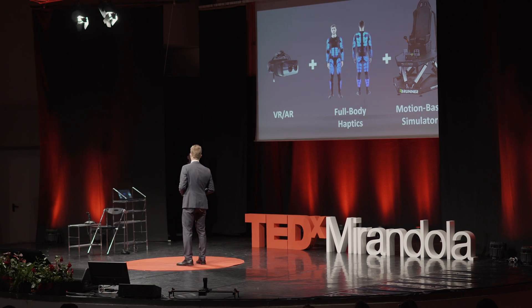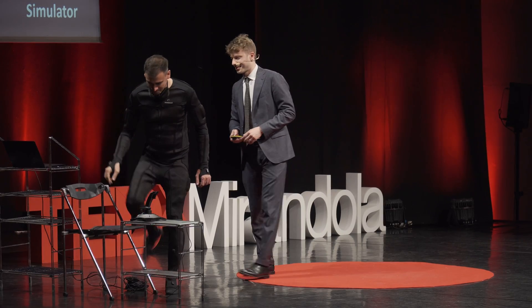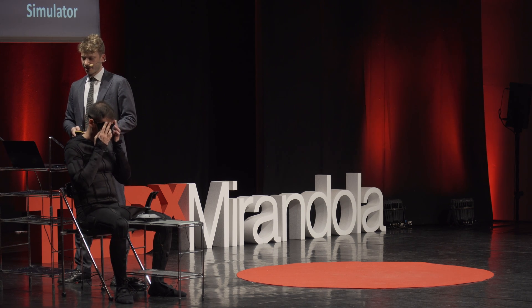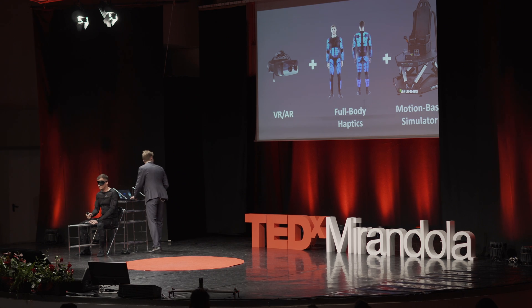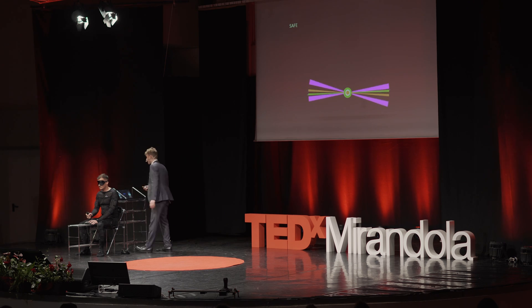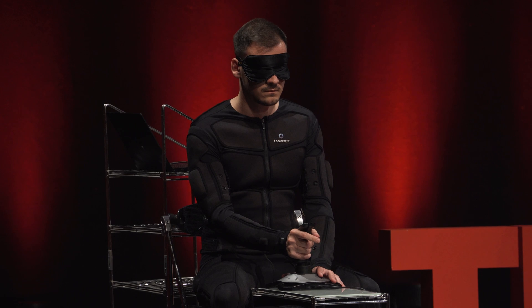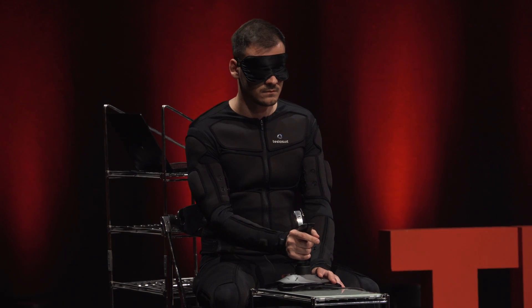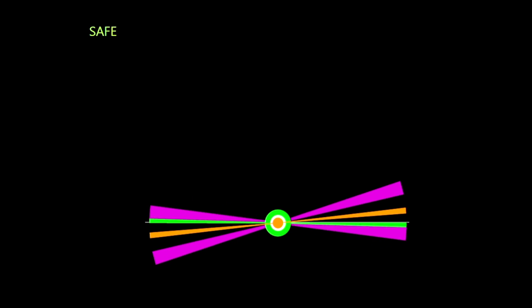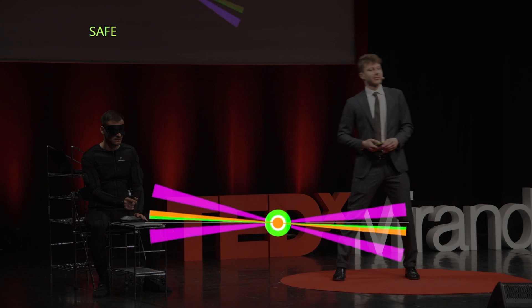In case you still do not believe us, we have prepared a live demonstration of one of our experiments. Please welcome the haptic naut. This is a 45-second experiment in which our haptic naut is trying to regulate the attitude of an aircraft. The haptic naut is not seeing the screen as all of you are, but is only relying on the sensations felt across its body. Let us admire the performance of the haptic naut and see how it does.